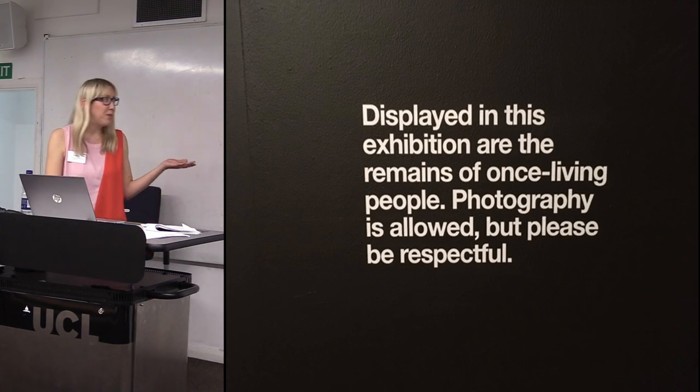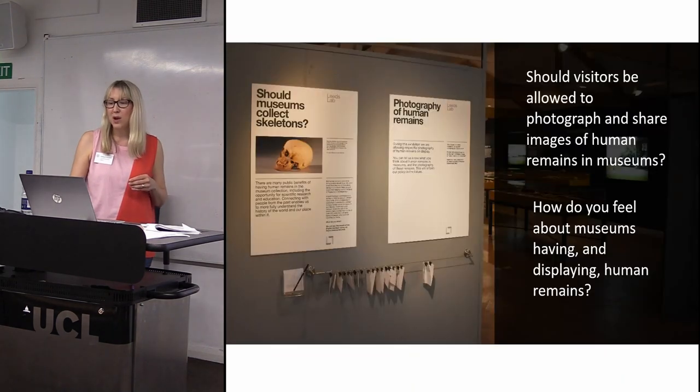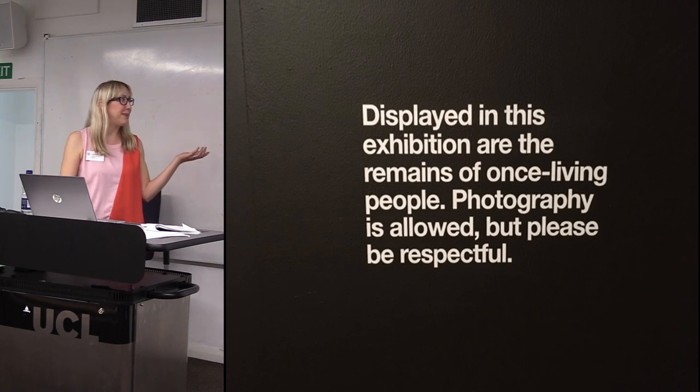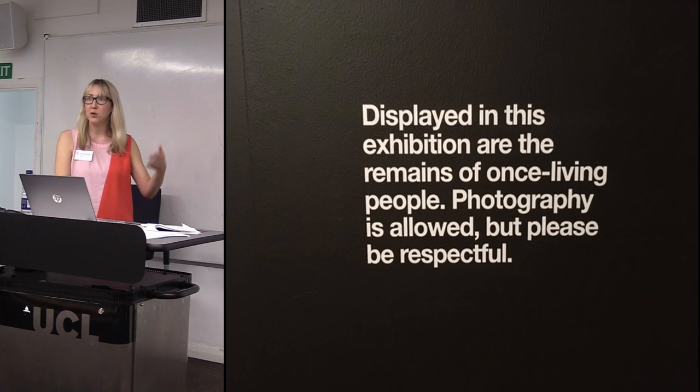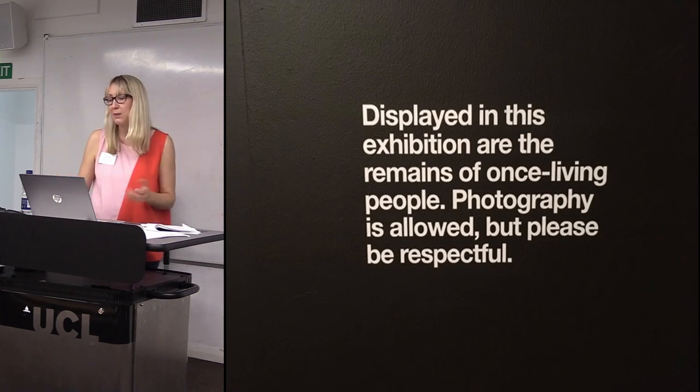Lifting the ban allowed us to ask people what they thought and also to monitor how people used and shared those photos once they left the museum. The wording on our signage was really difficult to write because everyone uses the word 'respect' but nobody can really define it. The reason we chose that wording was just that we thought people would pause before they took a photograph and actually think a little bit more about it.